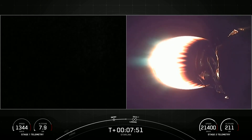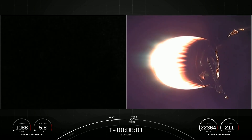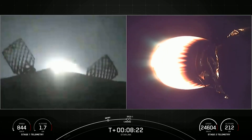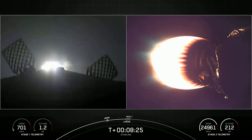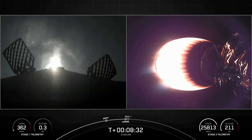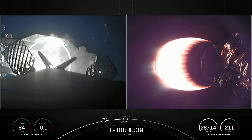Stage one transonic — the first stage has slowed down and is now traveling near the speed of sound. In less than a minute we should be coming up on the landing burn for that first stage. Terminal guidance. Stage one landing burn — stage one has lit one engine to prepare for a graceful landing on our drone ship, A Shortfall of Gravitas. This is the final burn that slows the rocket down to help it land on the drone ship. Stage one landing legs deployed.